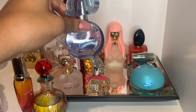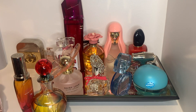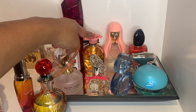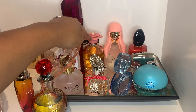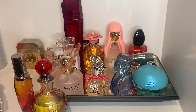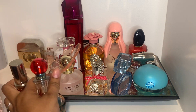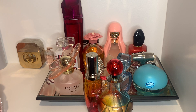I did get some more wear out of Ariana Grande's Cloud — I enjoyed that at nighttime. The only ones I honestly did not wear at all were these two, and I'm a little mad about that. But now it's time to retire these fragrances off my tray and add some new ones to focus on for August.